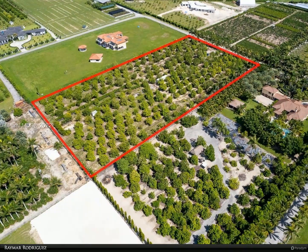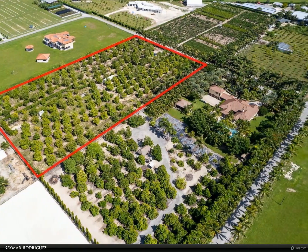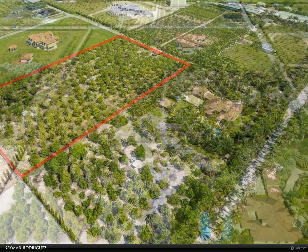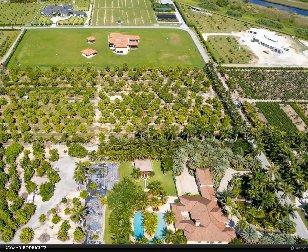The mamay trees are entering into peak production for the next few decades. Seller will hold financing with as little as a 20% down payment. For more information, review the details below.